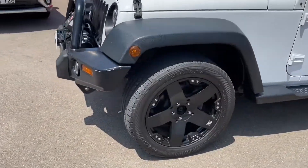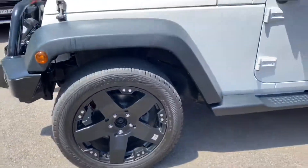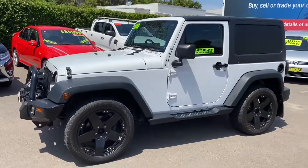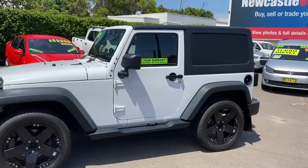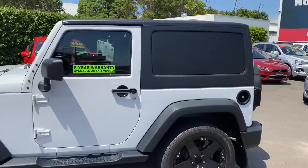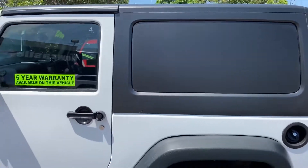20 inch alloy wheels, good tyres — have a look at them, it really does stand out, this truck. The side windows have been blackened out but they can easily be peeled off. So if you want the windows back, no problem — just peel off the contact cover.